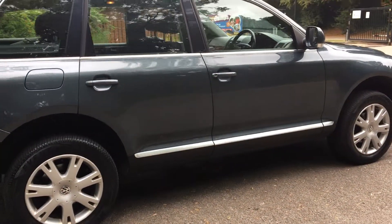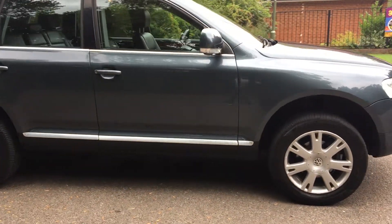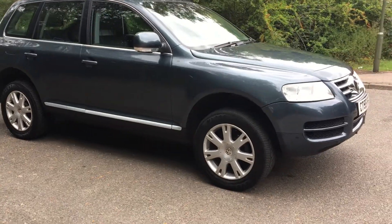Hello there, I'm James from Elite Preamp Vehicles and welcome to this video presentation for this rather fantastic looking VW Touareg. The car has a 2.5 litre diesel engine.